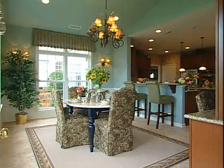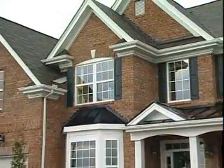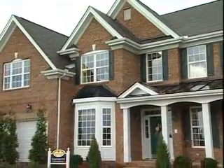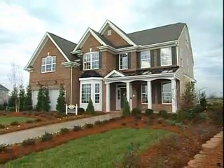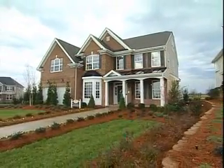This decorated model includes many optional and decorator features. Please consult the community manager for specific details about the homes and options offered at your Orleans community of choice.